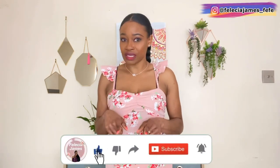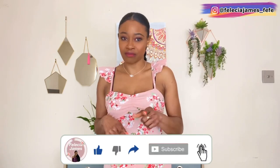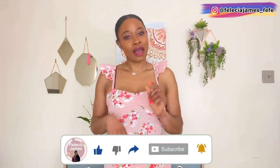Hello everyone, welcome back to my channel. I hope we are doing well. Thank you so much for subscribing and returning — I really do appreciate your support. If you're new, hello, I am Felicia, welcome to the family. Don't forget to subscribe for more videos like this, turn on your notification bell, and like, comment, and share with your friends and family.